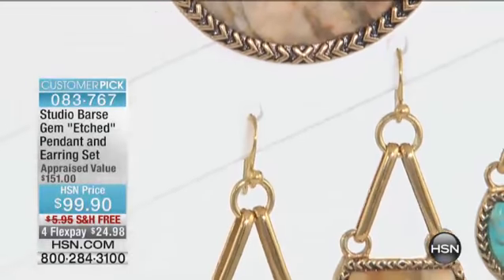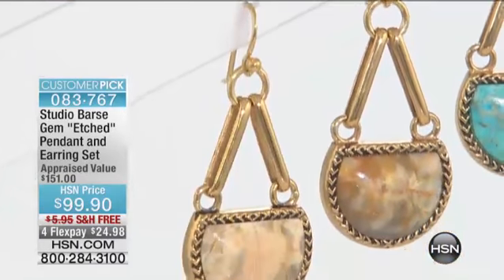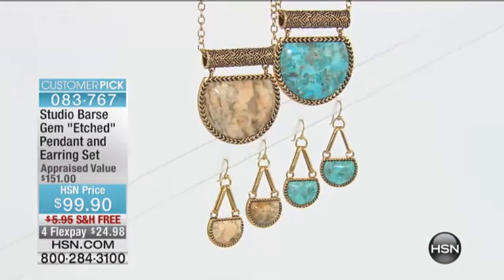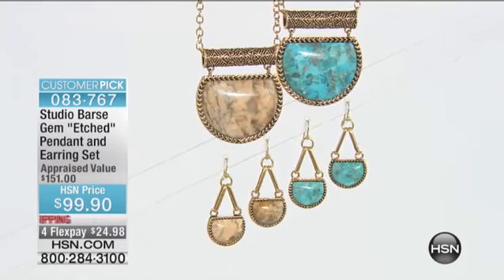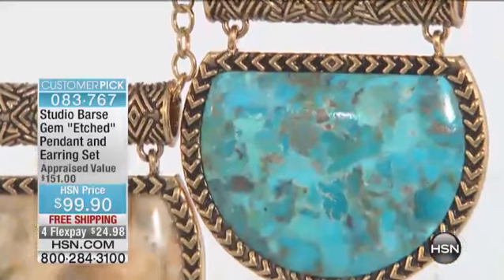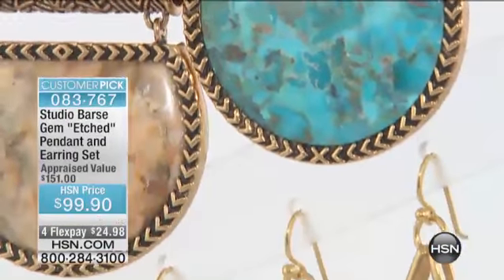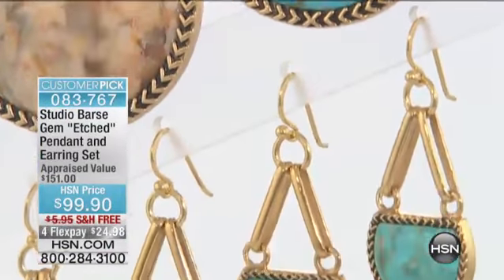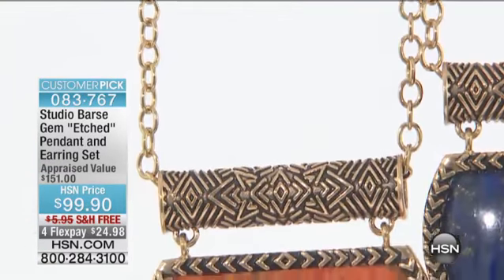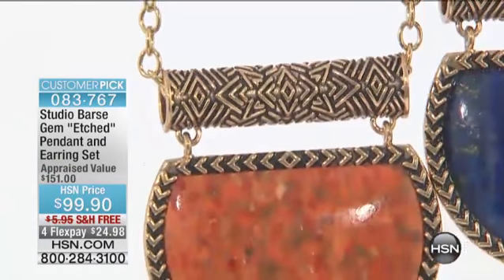We are going to get the opportunity to tell you about the necklace that I am wearing with the matching earrings — something we very, very rarely, if ever do, is feature both pieces together: the pendant, the necklace, and the matching earrings. It's $99.90. It is a customer pick. Please go online right now to hsn.com and read the reviews on these pieces.